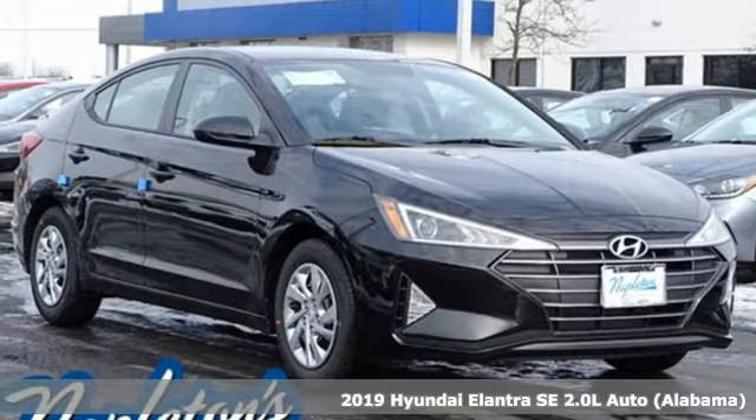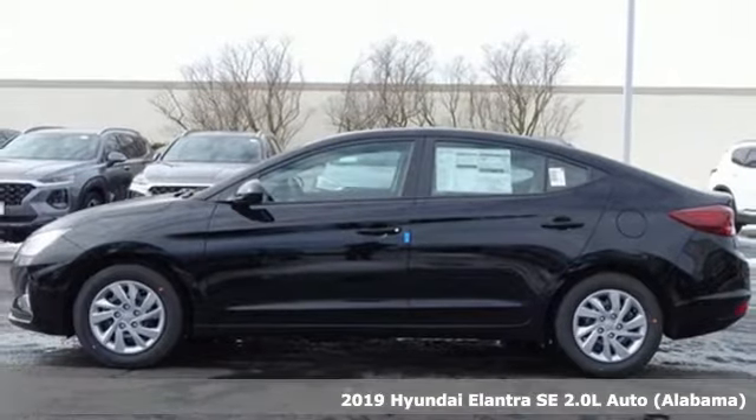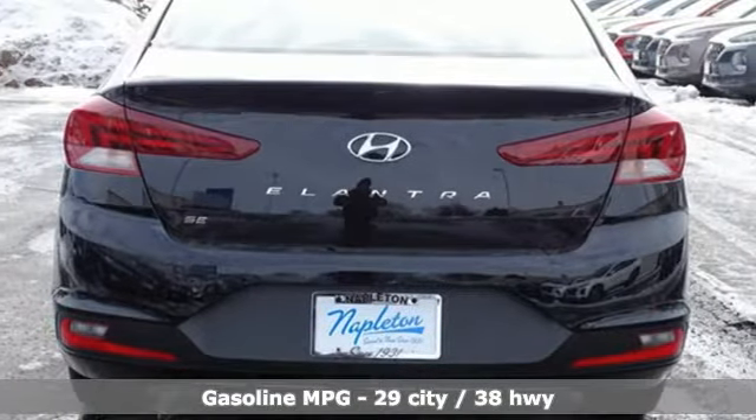It's a new 2019 Hyundai Elantra. It's the perfect fit for your active life and the perfect opportunity to update your status. It's equipped for all your driving needs and wants.